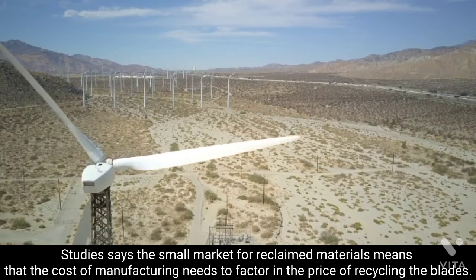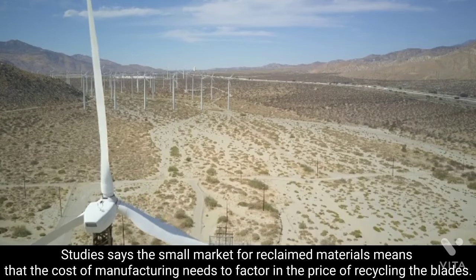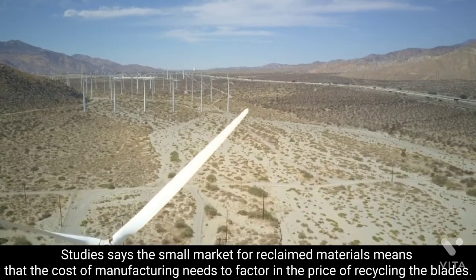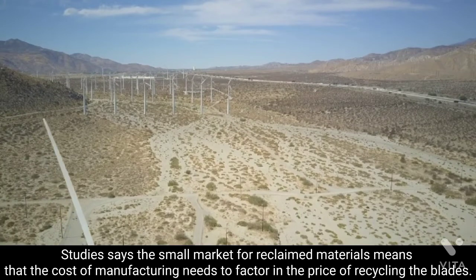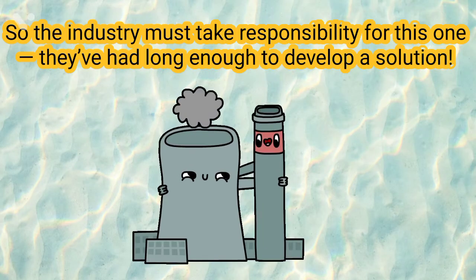Either the manufacturer takes responsibility for what needs to be done with the blades at the end of their useful life, or the wind farm operators must provide end-of-life solutions as part of the planning approval process or business operations. The industry must take responsibility for this one.